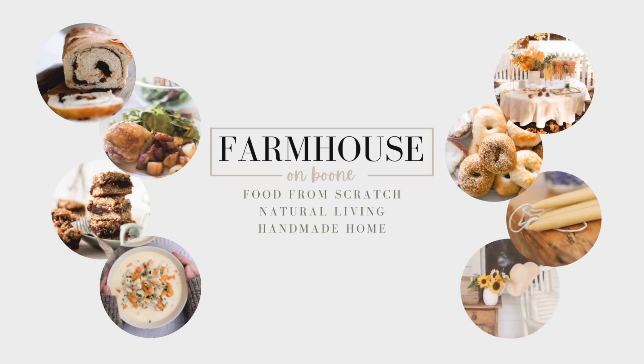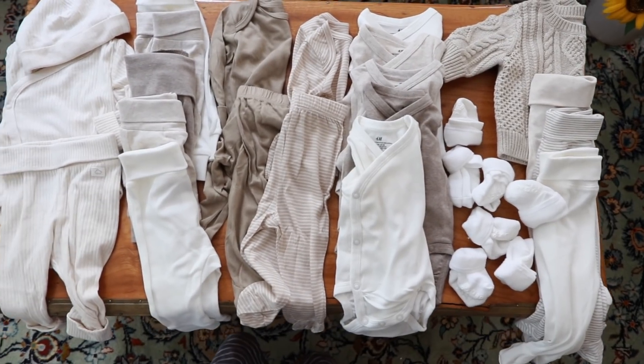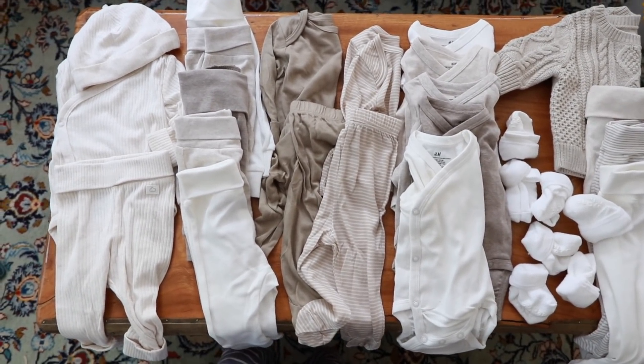Hey everyone, it's Lisa from the blog farmhouseonboone.com and today I'm going to be sharing with you some baby prep that I've been doing. I am currently about five weeks out from my expected due date, so it seemed like the right time to collect a few items. I'm usually pretty minimal about this. I shared a minimal baby haul when I was pregnant with Micah and with Daniel, just the things I was buying at the time, but it never is very much.